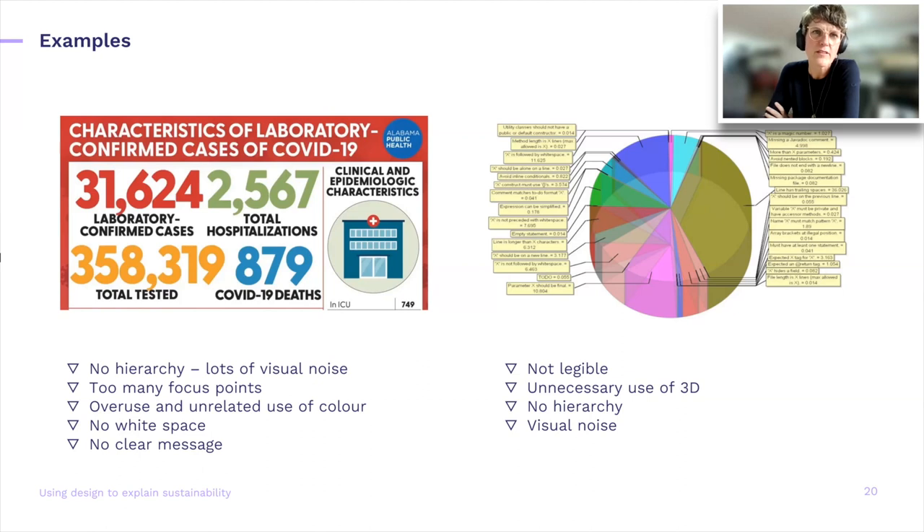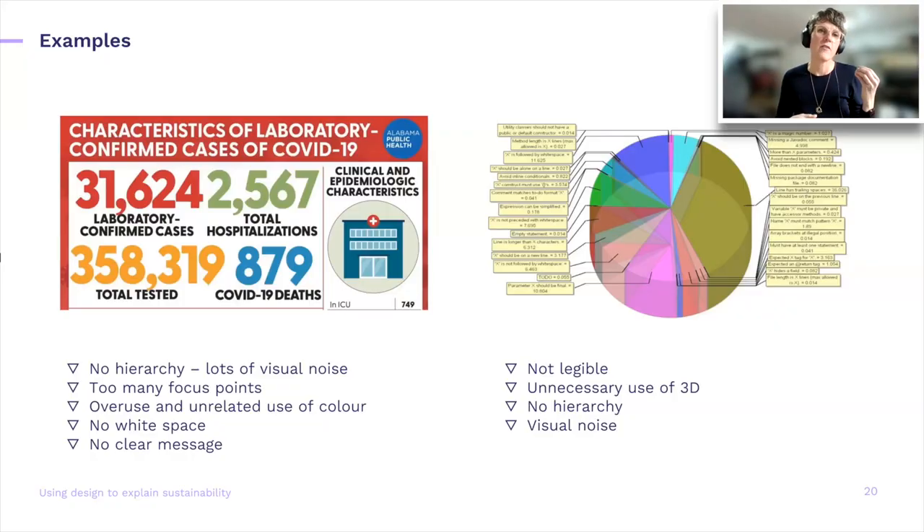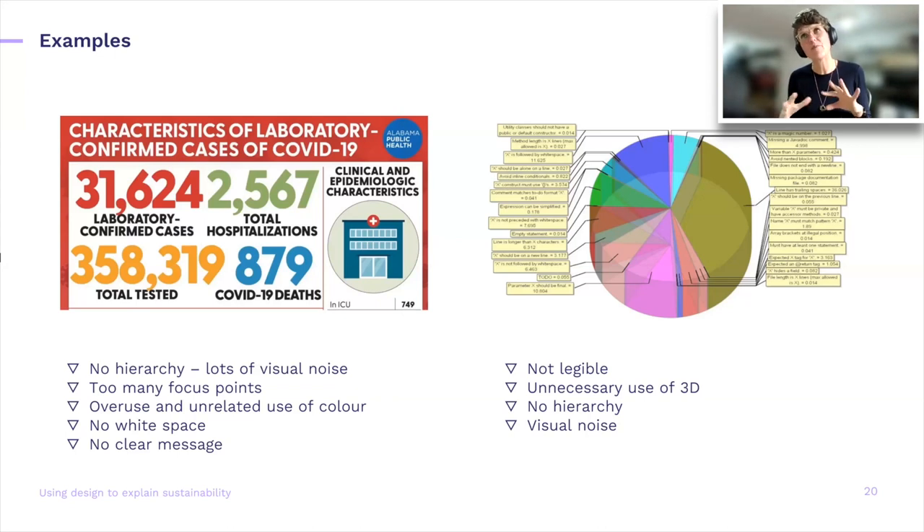I decided to start with some poor examples. If you use graphics, overloading them with a lot of detail can be risky. On the left-hand side, if you look through your eyelashes, everything stands out. We also have a problem with visual cues — depending on your culture, whether you read left or right, or what colors mean to you. Red, green, and orange start alluding to a traffic light — good, bad, medium. It becomes confusing quickly, it's not kept clean, there's not a lot of white space, and there's no place to land your eye. On the right-hand side, a similar problem: not legible, 3D shapes becoming confusing, no hierarchy, and a lot of visual noise.